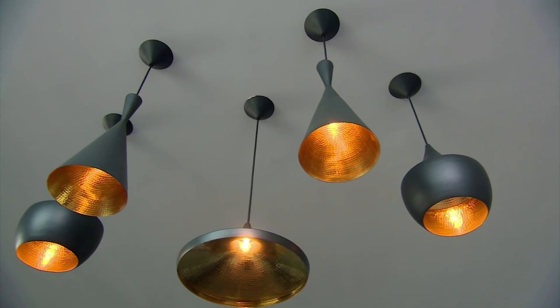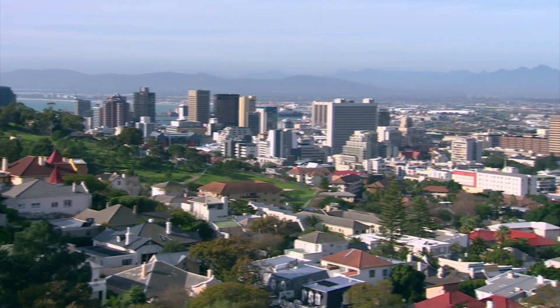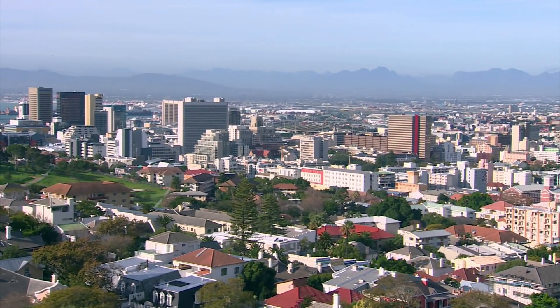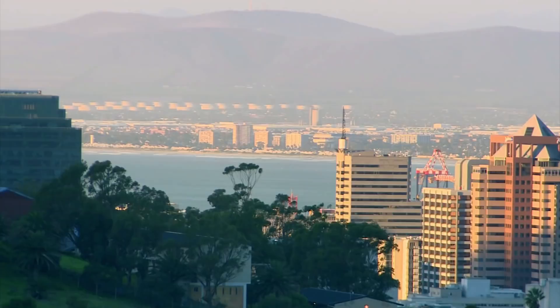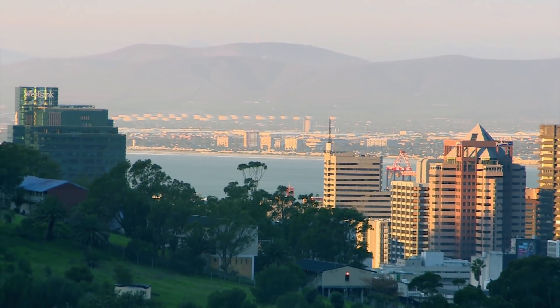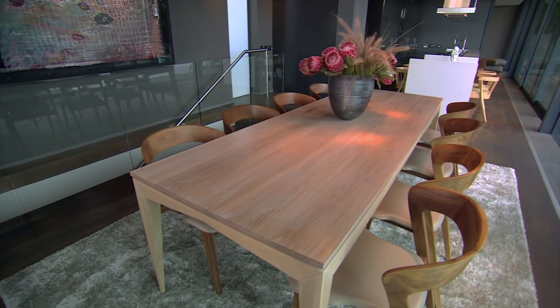What would you say makes this home so unique? I think this home really is all about the views. The architecture is phenomenal. But when you look outside, you can see the view from just about every space in the house — you have the whole of Cape Town in front of you, a beautiful view of Table Mountain, the harbour, the city bowl. It really is the view.